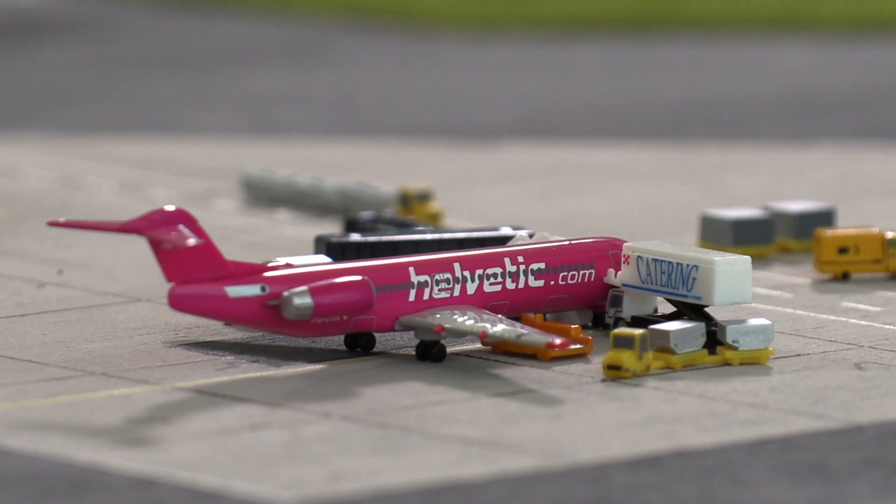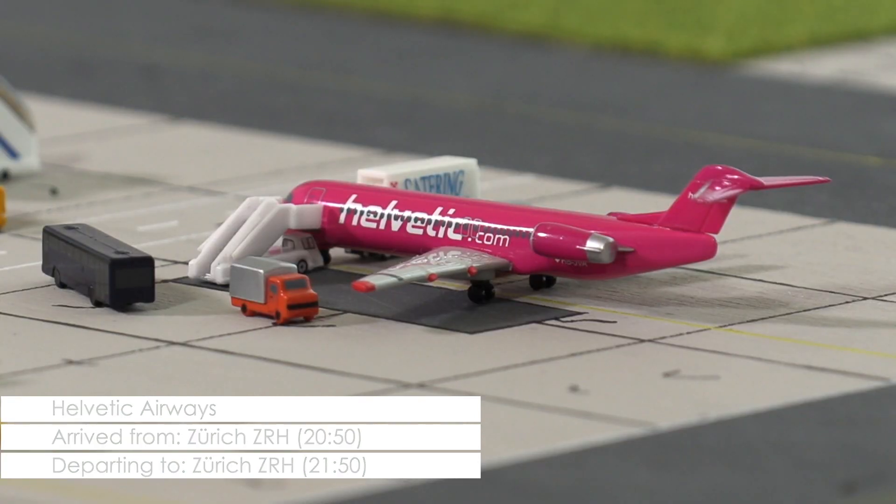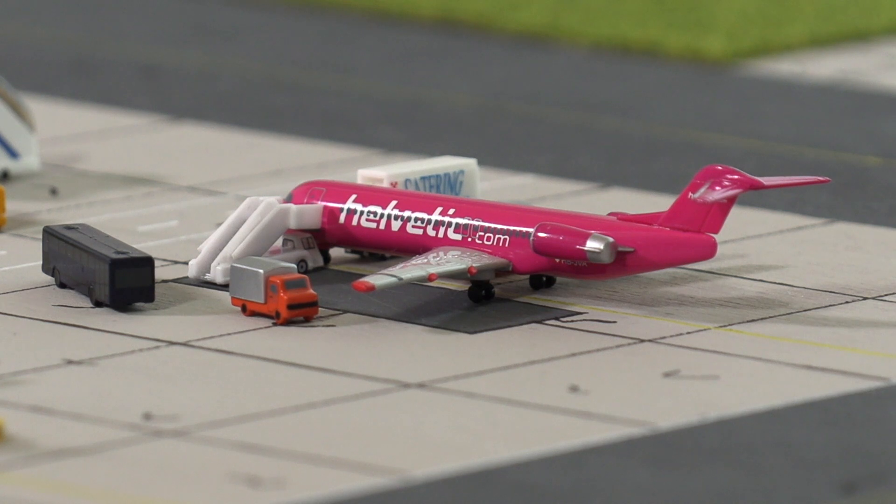A flight that definitely will be delayed is this Fokker 100 of Helvetic Airways, as its scheduled departure is in five minutes but the plane is still being loaded with luggage, and catering and passengers are still boarding. Nonetheless, the aircraft should be on its way back to Zurich within the next 10 to 15 minutes.